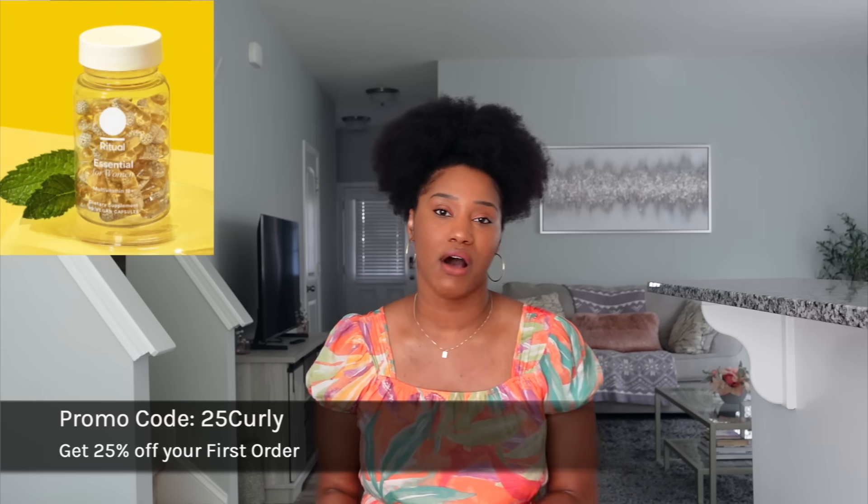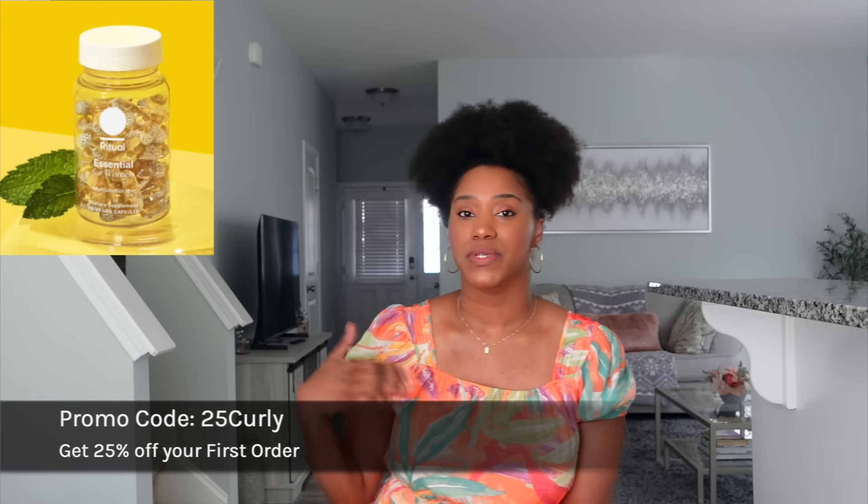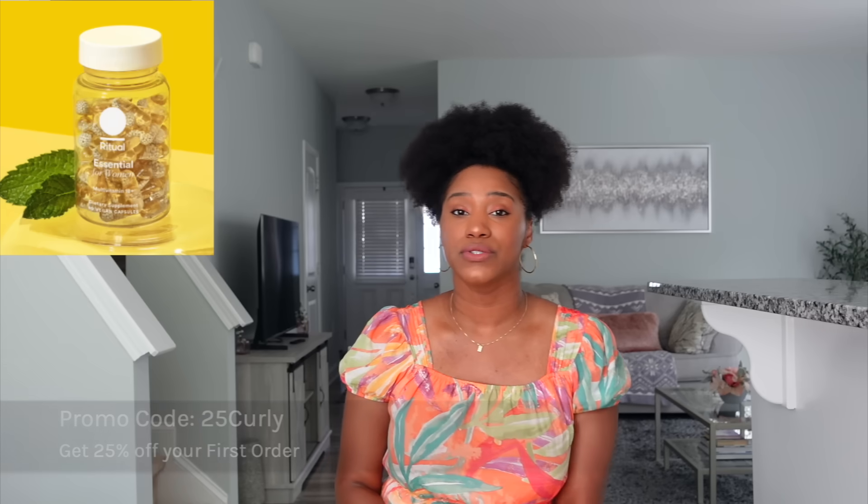They're giving you guys a discount code of 25% off — use my code 25CURLY at checkout and you'll get 25% off your first order. You can also use the QR code on screen. Within 30 days, if you do not like the vitamins at all, you get your money back, no questions asked. Your first order will be on them.